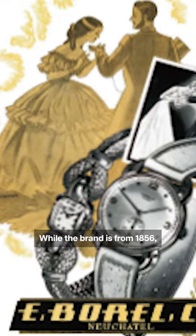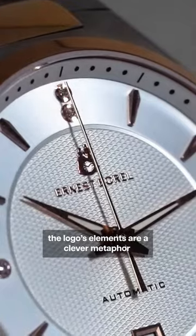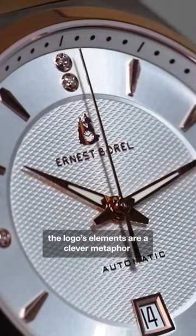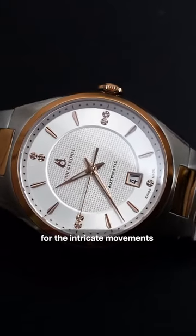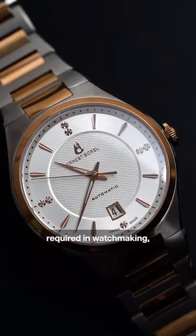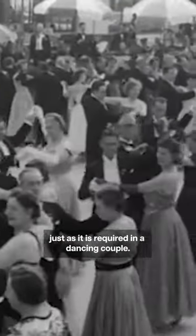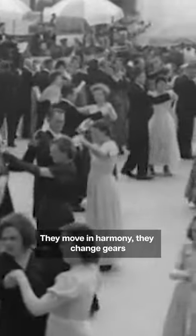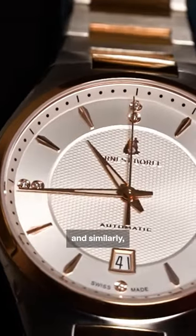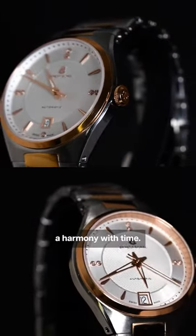While the brand is from 1856, the logo got trademarked only in 1898. What's even more remarkable is that the logo's elements are a clever metaphor for the intricate movements and precise coordination required in watchmaking — just as it is required in a dancing couple. They move in harmony, they change gears, and similarly, Ernest Borrell's watch is a harmony with time.